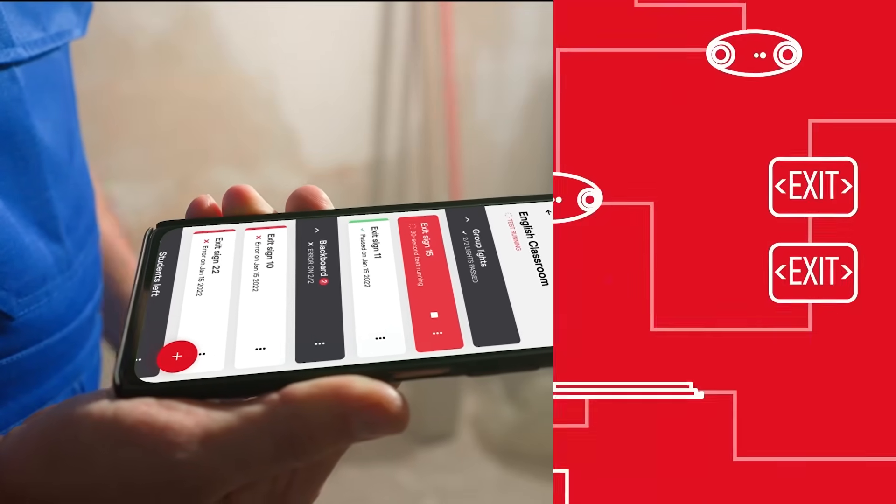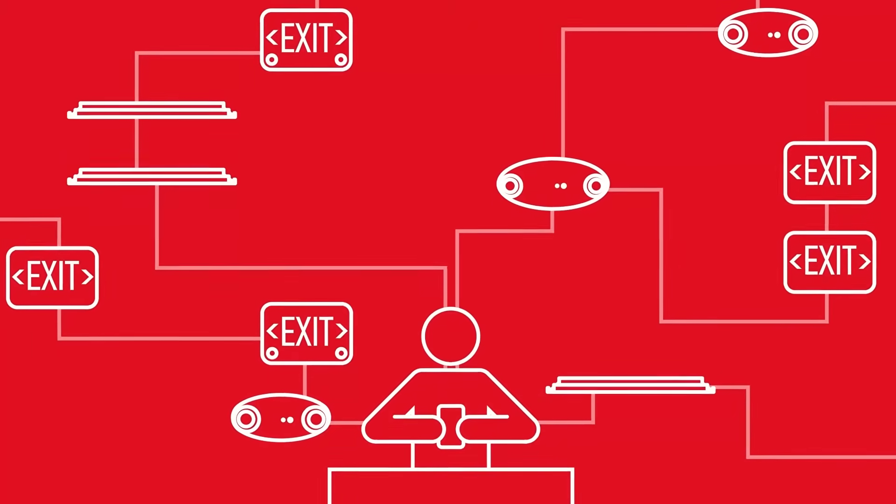Contact us for more information on First Link and to learn more about the products and app.